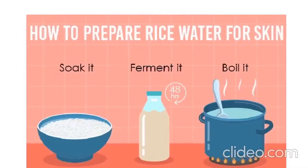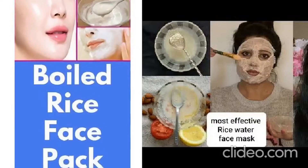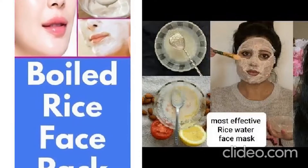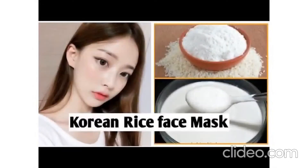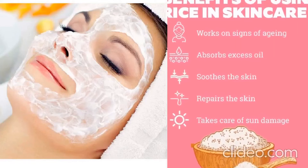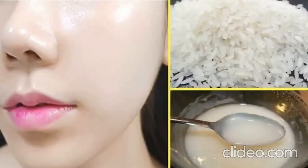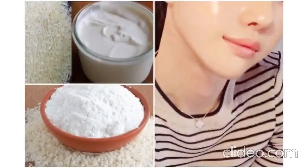How to use rice: First, you can use coarse rice flour as a scrub to exfoliate your skin. Second, apply rice water on your face with the help of a cotton piece, let it dry, and wash off your face and pat dry. Third, make a paste of rice, add a little honey or milk, and apply it as a mask on your face. Wait for about 10 minutes, wash off, and pat dry your skin.